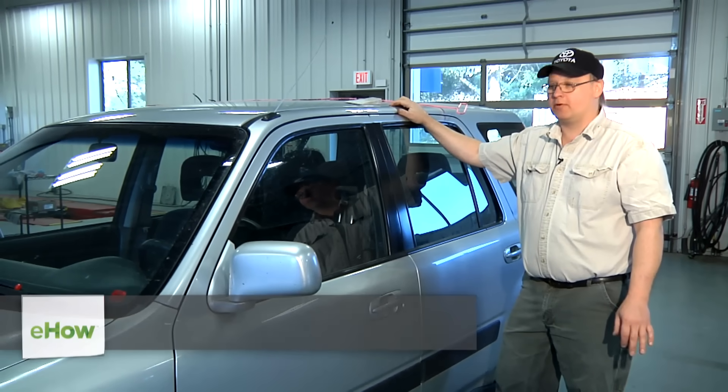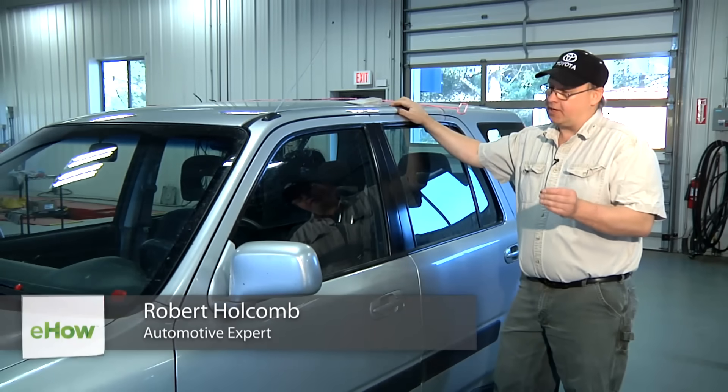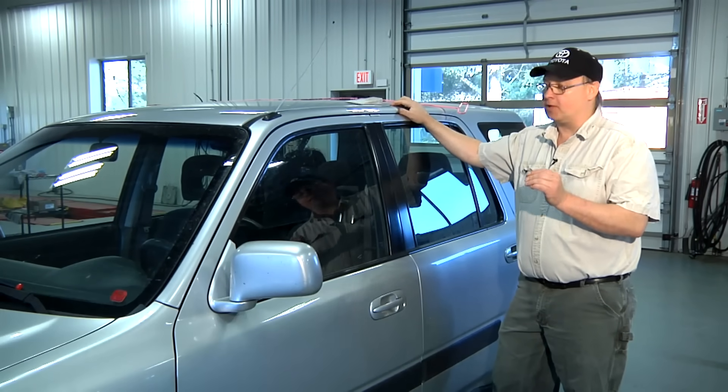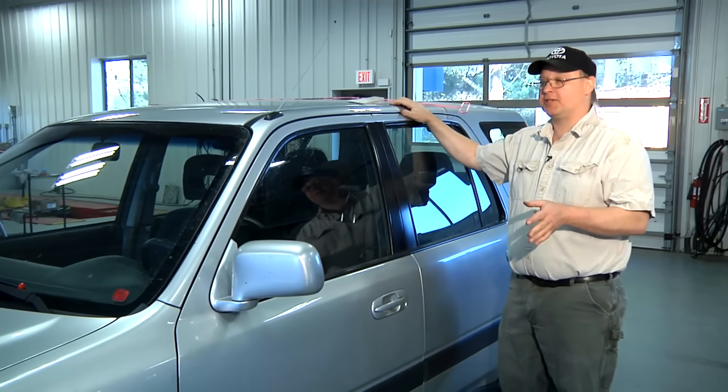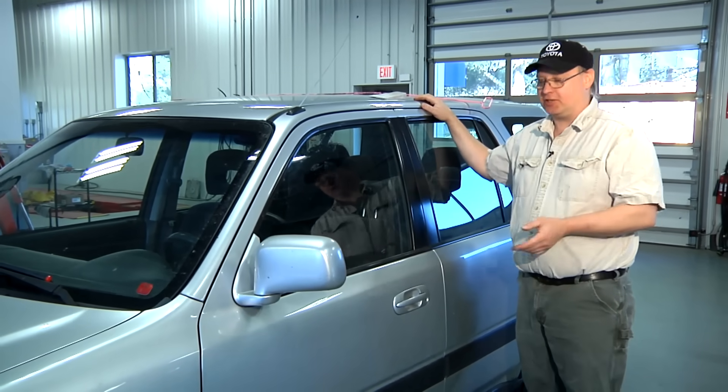Hi, I'm Bob Holcomb from Apex Automotive in Great Barrington, Massachusetts. Today we're going to give you a couple of tips on how to get into your car if you've locked the keys in it. There's not a more sinking feeling than watching your car door slam shut with the keys in the ignition and the door locked.